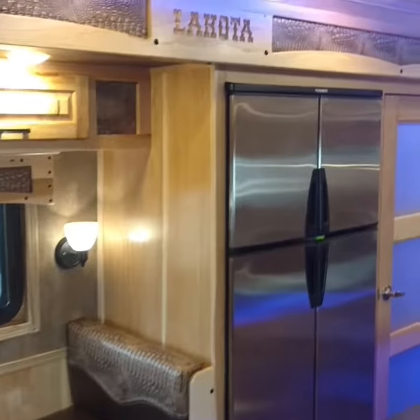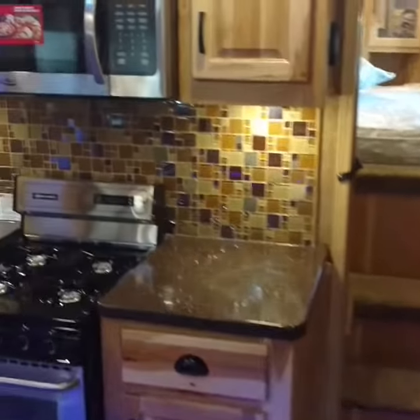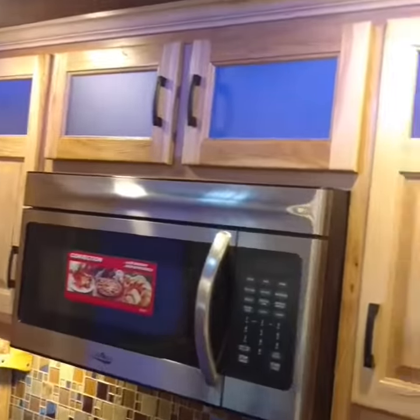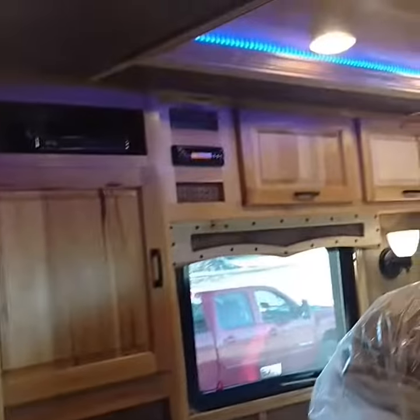Hey everybody, we just wanted to get you a good look at the inside of this Bighorn BH8X22T2SI. This is just such a cool unit.